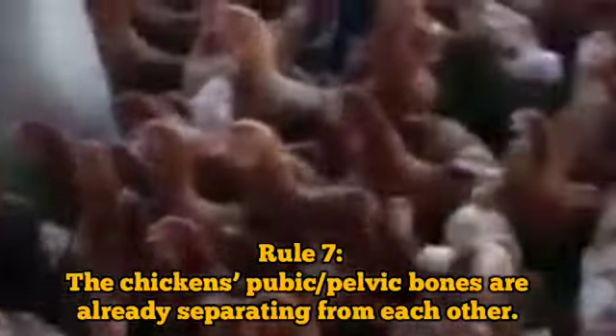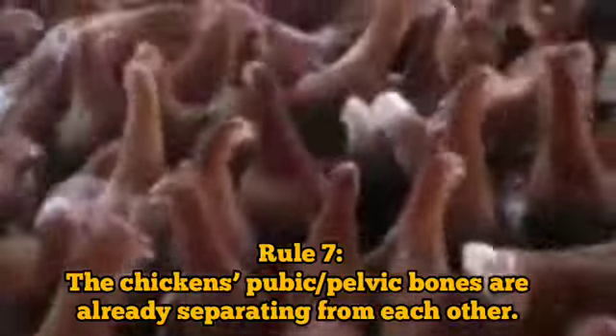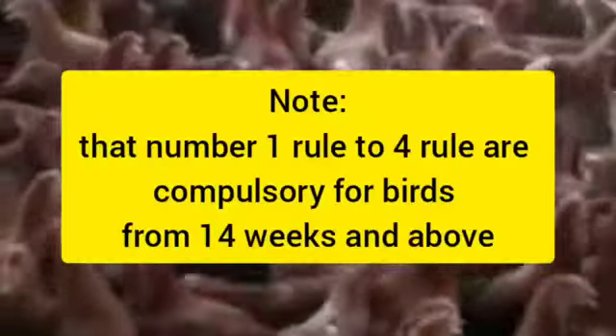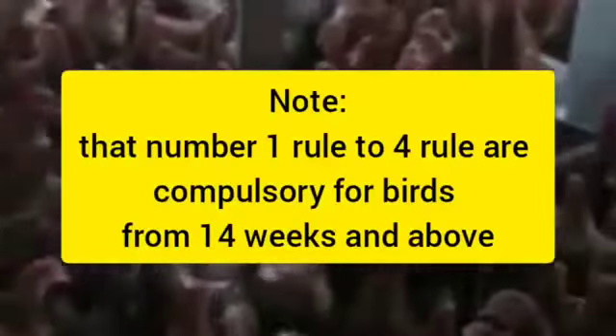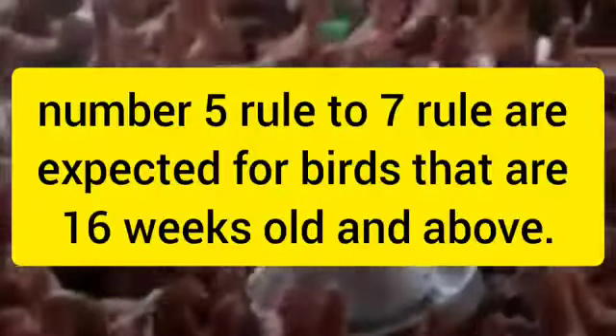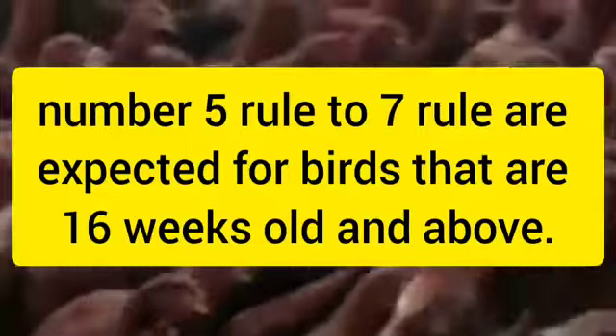Rule 7: The chickens' pubic or pelvic bones are already separating from each other. The wider these bones are apart, the more ready the chickens are to produce and lay eggs. Note that rules 1 to 4 are compulsory for birds from 14 weeks and above, while rules 5 to 7 are expected for birds that are 16 weeks old and above.